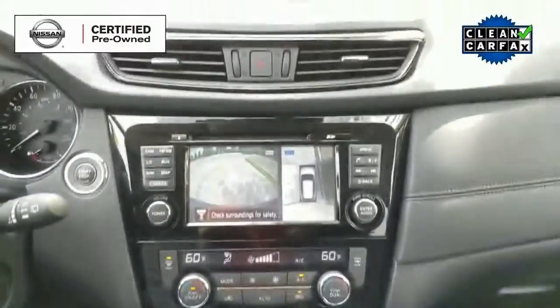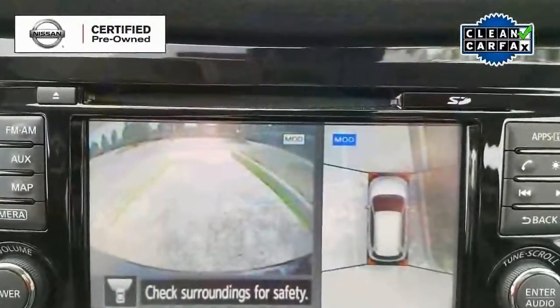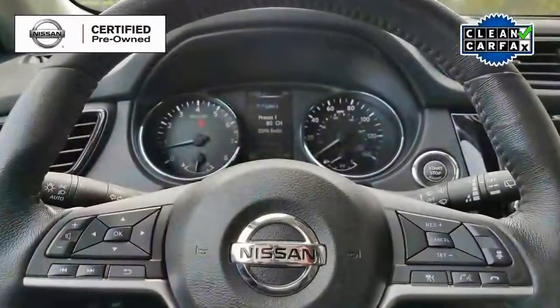It has push-button start and remote start on the key fob. It also has a backup camera and GPS navigation, and so much more.